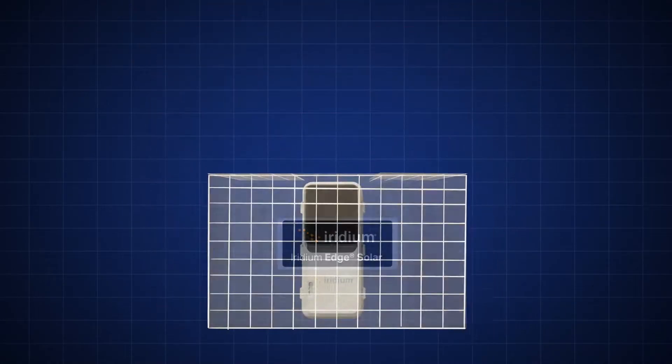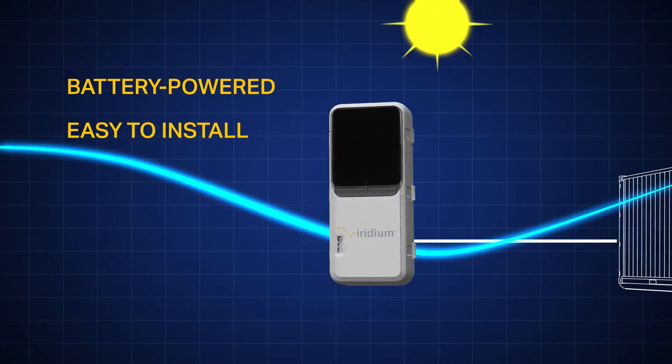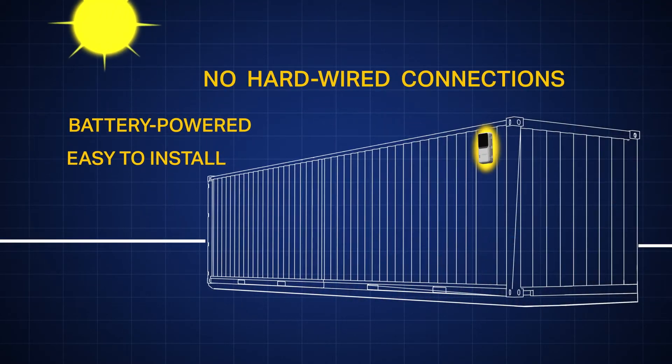Built ready to use straight from the box, Iridium Edge Solar is battery-powered and easily installed with no need for hardwired connections.